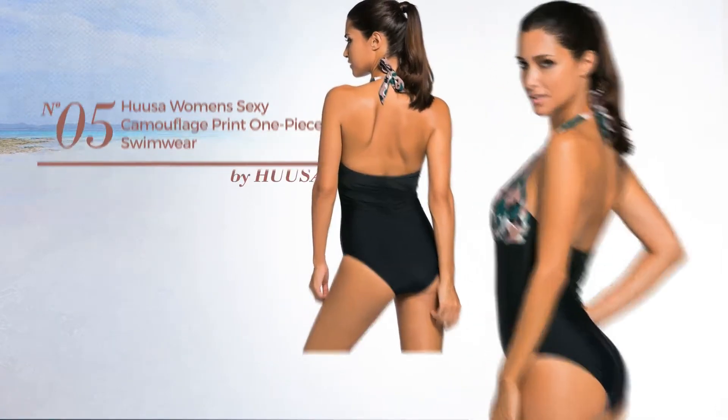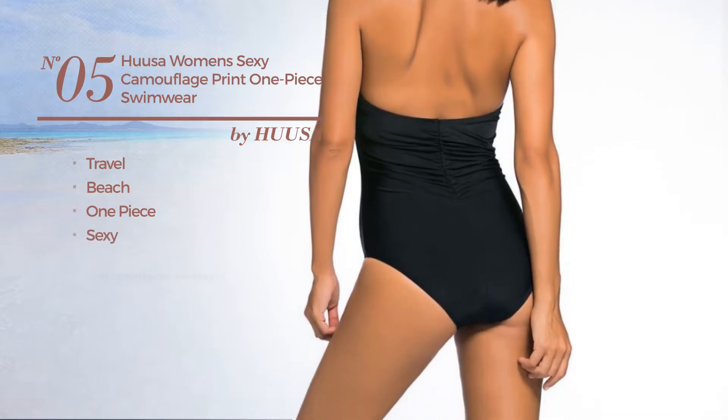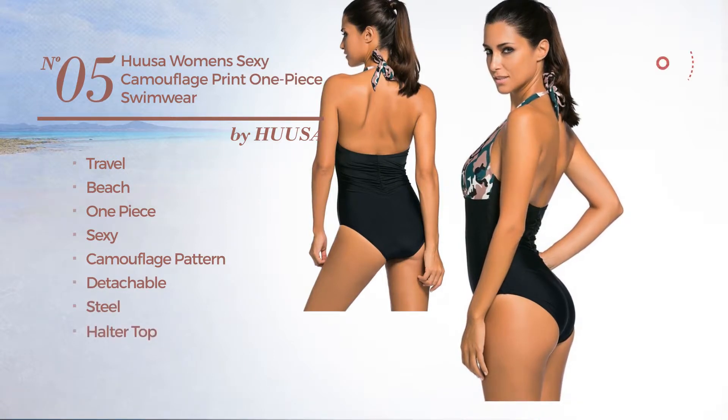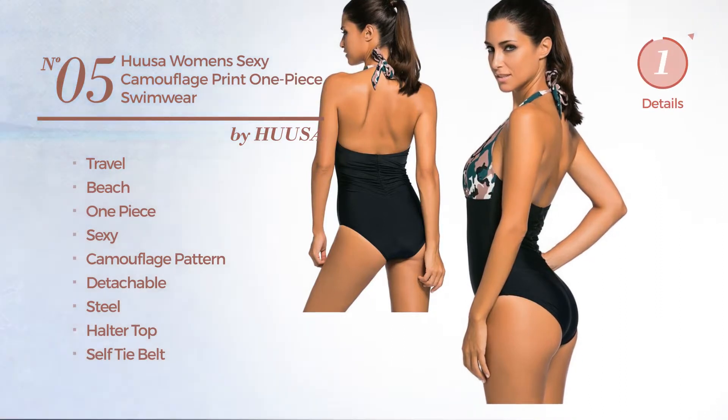Number 5. A travel beach one piece swimsuit. Featuring a sexy look with camouflage pattern, crafted from detachable steel. This swimsuit includes a halter top, self tie belt and tie. Available in 2 other colors.